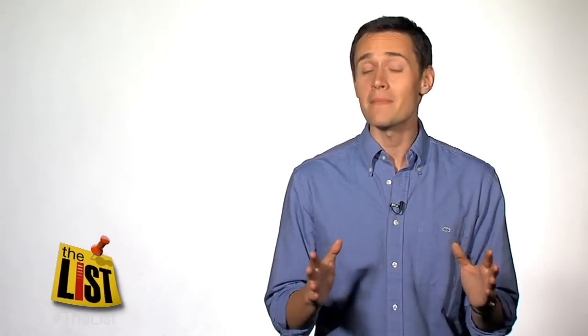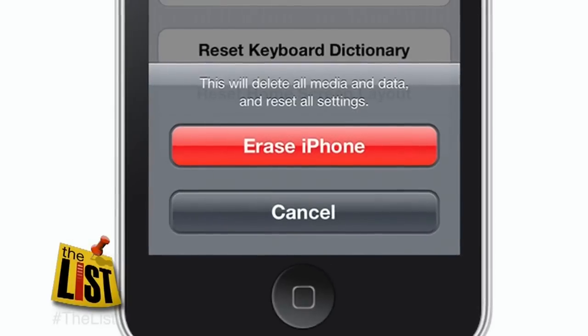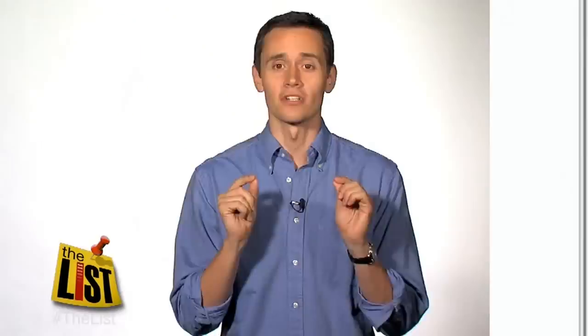And before you sell your phone to any person or site, you've got to make sure to wipe it — that means restoring the phone to its factory settings. Even if the site says they're going to do that for you, do it yourself. If you're like me, you've probably got some stuff on your phone you don't want a stranger to see. There's a story behind that.